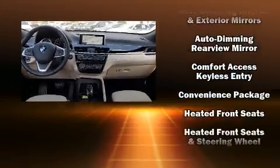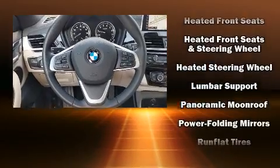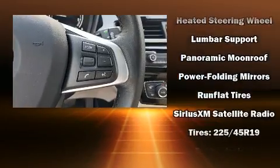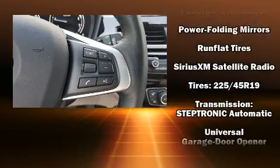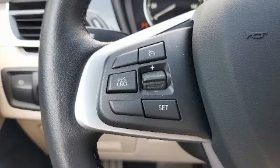BMW ensures the safety and security of its passengers with equipment such as dual front impact airbags, traction control, and four-wheel disc brakes with ABS. Brake Assist technology provides extra pressure when applying the brakes.